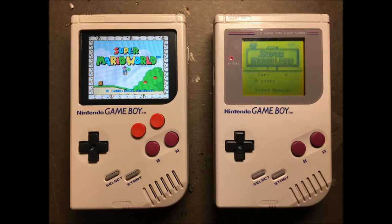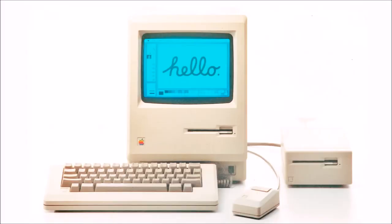The upgrade includes a full-color LCD screen, extra buttons for X, Y, and RL controls, and a rechargeable battery, Bluetooth, and, best of all, the ability to emulate games all the way up to the original PlayStation.